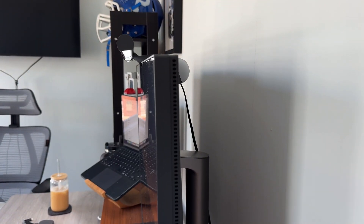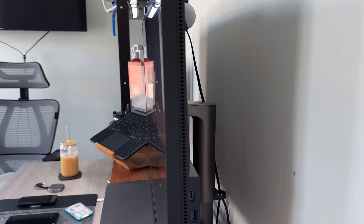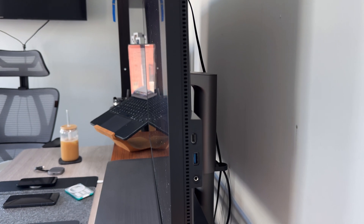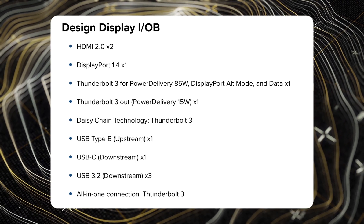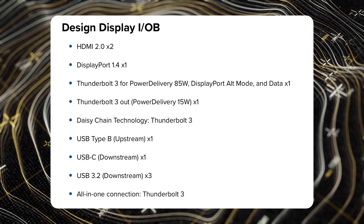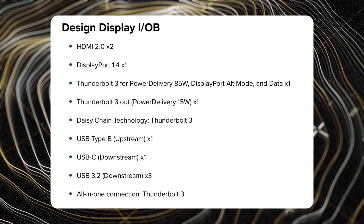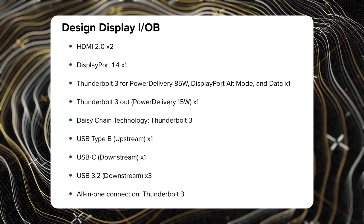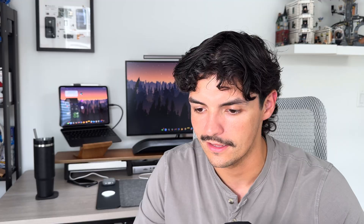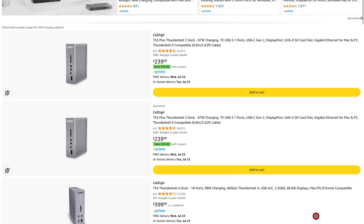Now let's talk about IO, because not only is this a beautiful display, but it's also pretty much a Thunderbolt hub built right in. It comes with all the necessary cables you need, including a Thunderbolt cable, which I'm using right now with my M4 iPad Pro. You get two HDMI 2.0 ports, a DisplayPort 1.4, a Thunderbolt 3 port with power delivery of up to 85 watts, a Thunderbolt 3 out at 15 watts, a USB Type-B upstream port, another USB-C downstream port, and three USB 3.2 Gen 2 ports. If you look for a Thunderbolt 3 hub like CalDigit's, that's about $300 on its own — and it's already built right into this monitor.